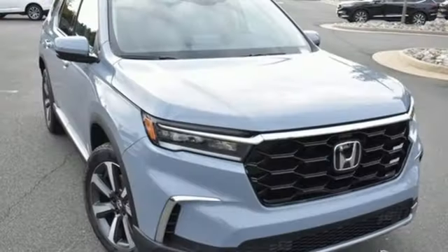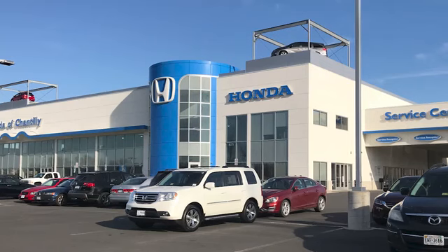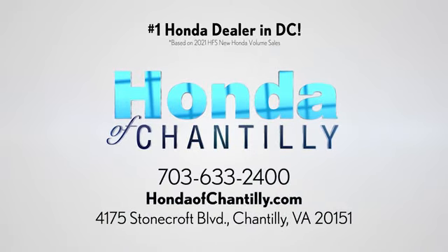Honda has a world-renowned reputation for reliability. Experience it for yourself today at Honda of Chantilly. We are conveniently located just south of Dulles Airport at 4175 Stonecroft Boulevard in Chantilly.